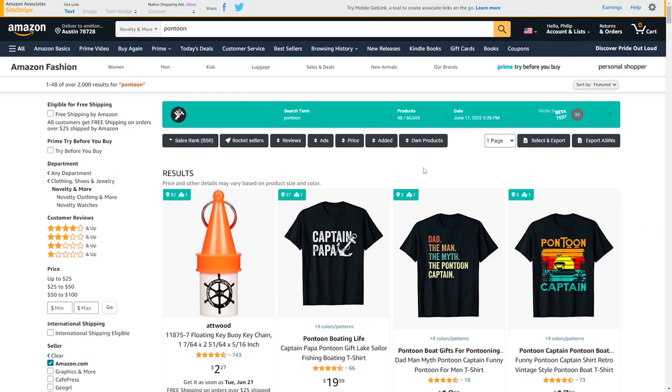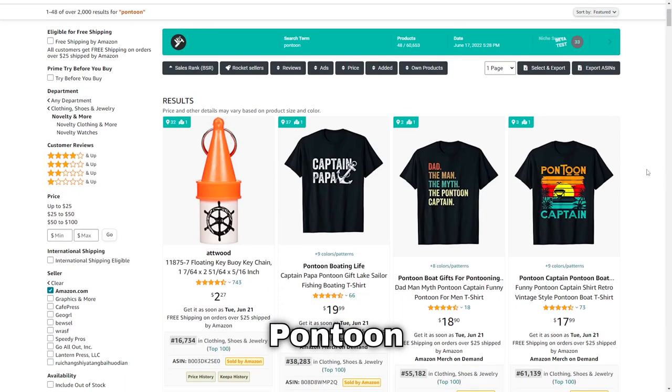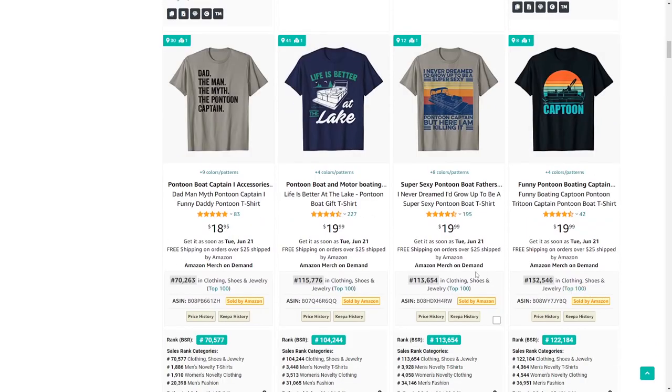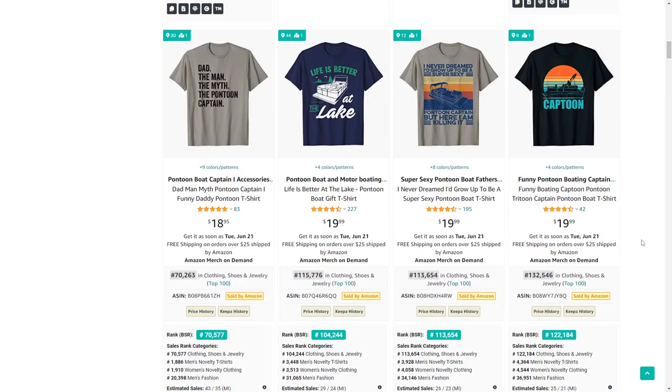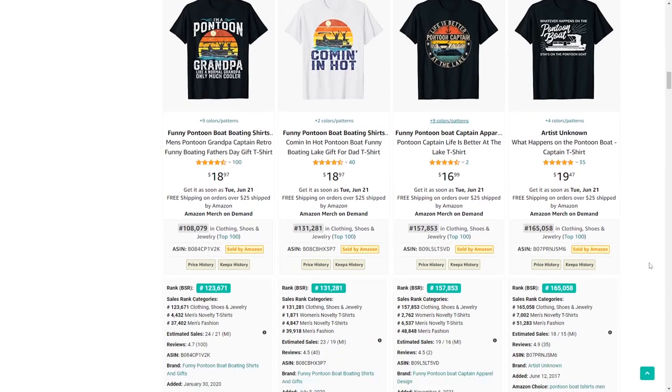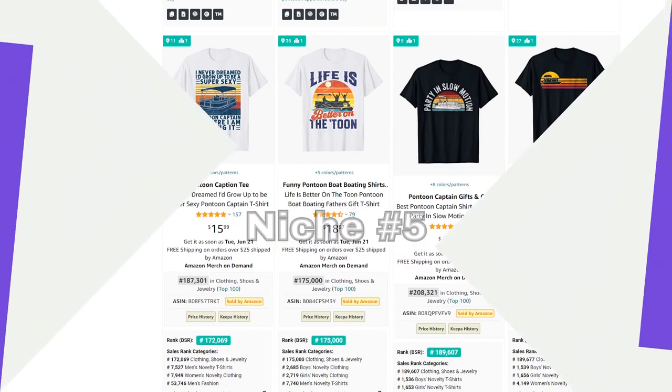Number four is pontoon, a type of boat. It's an extremely popular niche especially during summer, as you can see by the low BSRs, and people typically like to drink and party on these boats. Try and find cross-niches and sub-niches for this one and I'm sure you can pick up some sales.